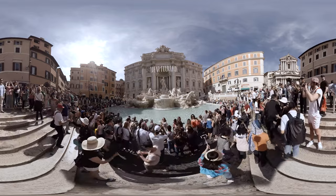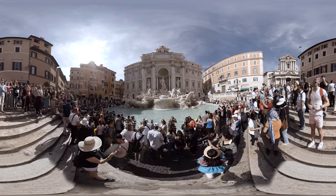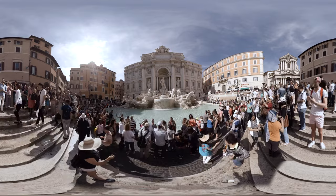Welcome to the proud city of Rome, the 2,000 years old capital of Italy. Your visit starts at the majestic Trevi Fountain, which was designed in Baroque style.